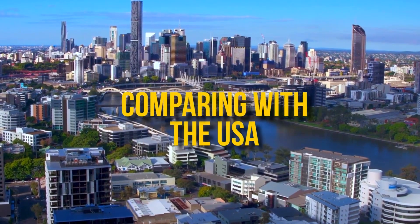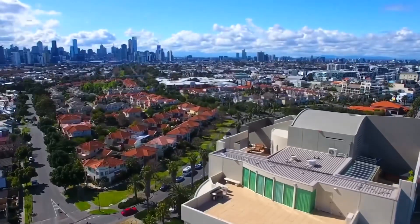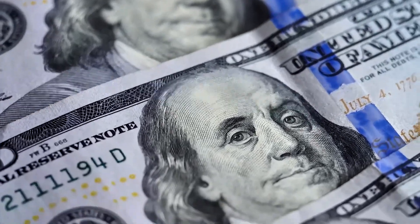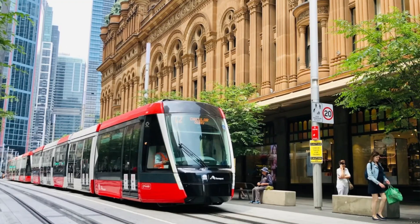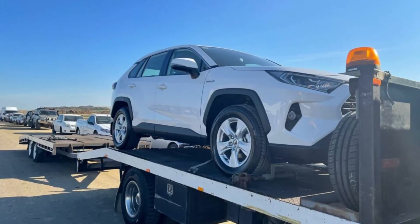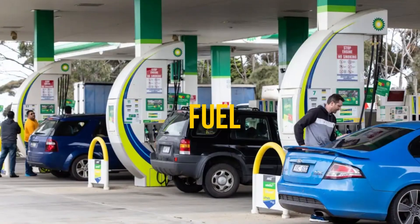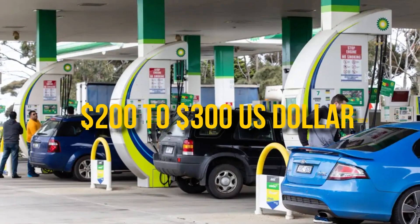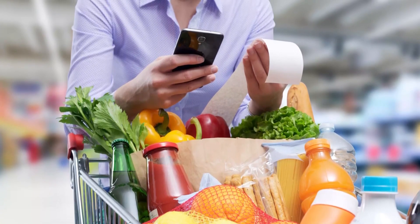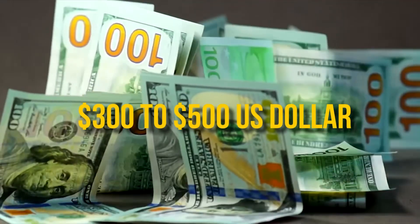Monthly expenses in Australia, comparing with the USA: Living costs can vary depending on where you choose to settle in Australia. While expenses may be higher than some locations in the USA, the quality of life is unmatched. Here's a breakdown of common monthly expenses: Public transport monthly pass costs around $80–$150. Car insurance ranges from about $500 to more than $2,000. Fuel averages $200–$300 per month. Groceries average $100 per week, equating to $400 a month. Utilities including water, electricity and internet cost around $300–$500 a month.